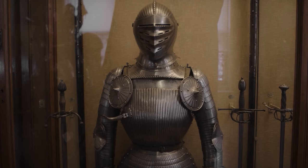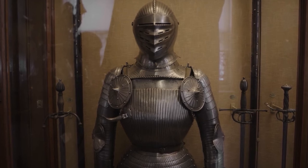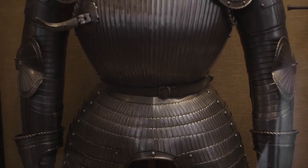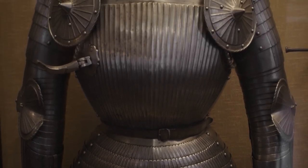I think that this duality of an expressive art object, which is also a complex piece of fighting equipment, is one of the most interesting things about armour.